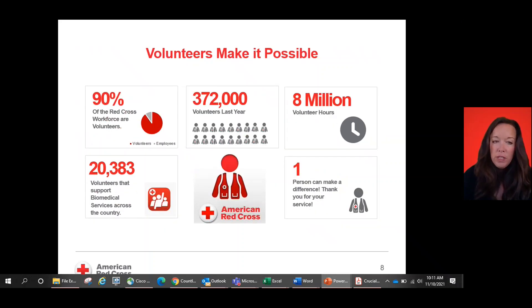You, our volunteer team, make all of that possible. 90% of our Red Cross workforce is volunteer-based, so you'll see here that pie graph of volunteers versus employees. You truly make a difference. Last year, we had 372,000 volunteers on our team with over 8 million volunteer hours. We had over 20,000 volunteers that support biomedical services across the country, so thank you for joining that team.